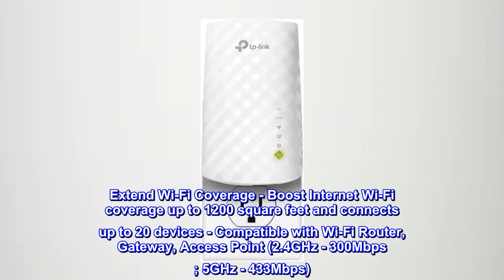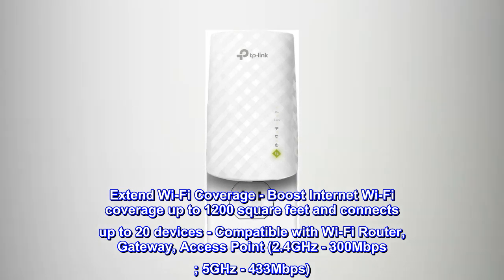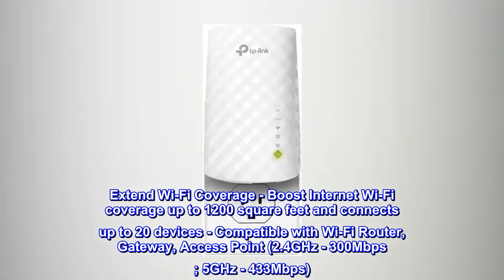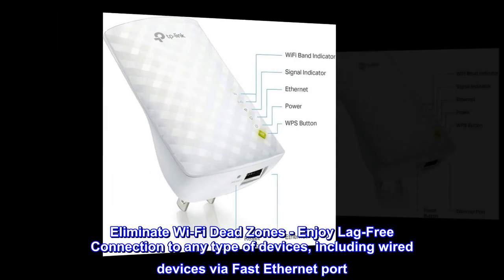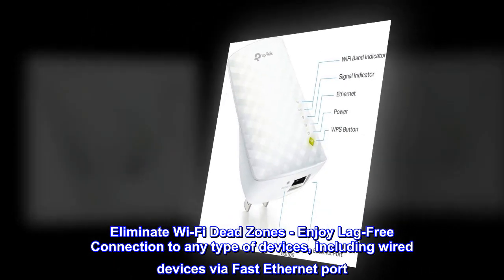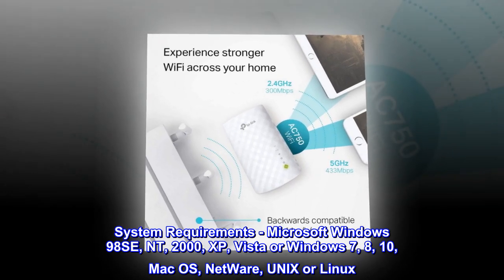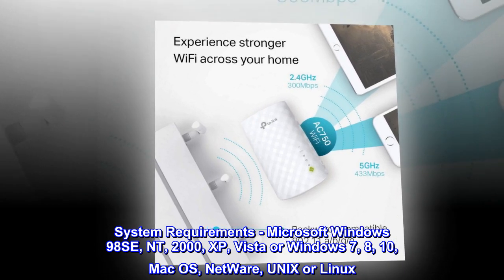Extend wi-fi coverage — boost internet wi-fi coverage up to 1200 square feet and connects up to 20 devices. Compatible with wi-fi router, gateway, access point. 2.4 gigahertz up to 300 megabits per second, 5 gigahertz up to 433 megabits per second. Eliminate wi-fi dead zones and enjoy lag-free connection to any type of device, including wired devices via fast ethernet port. System requirements: Microsoft Windows 98 SE, NT, 2000, XP, Vista, or Windows 7, 8, 10; Mac OS, Netware, Unix, or Linux.